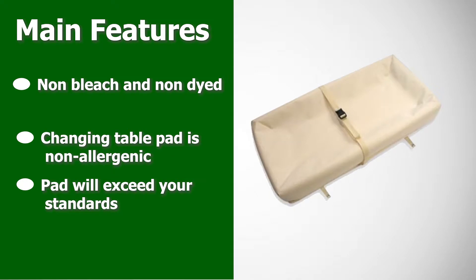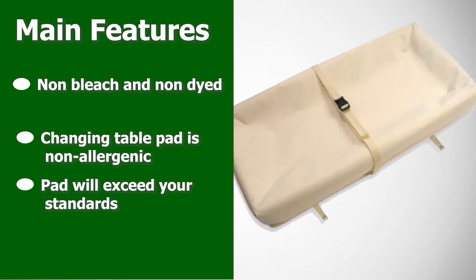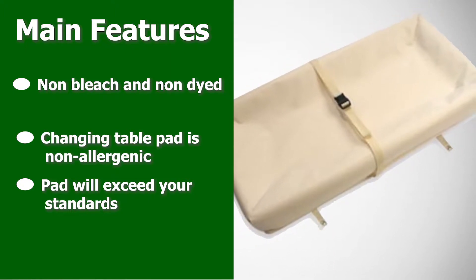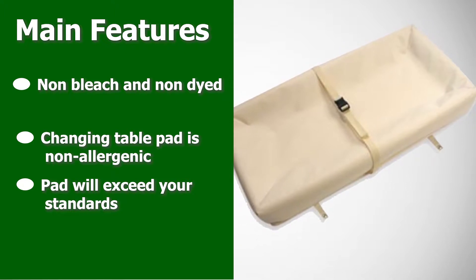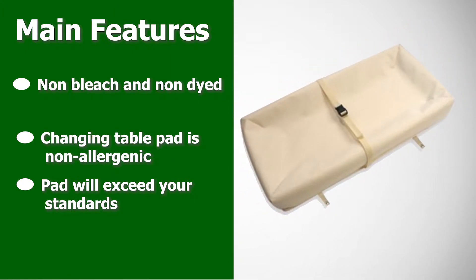Made with organic cotton and a food-grade polyethylene coating, this baby changing pad is made of all non-toxic materials. The organic cotton is non-bleached and non-dyed. This changing pad is also non-allergenic — for eco-friendly moms, this non-toxic baby changing pad will exceed your standards.